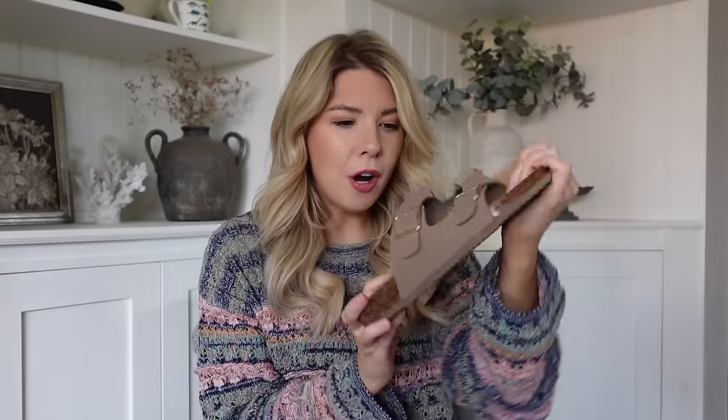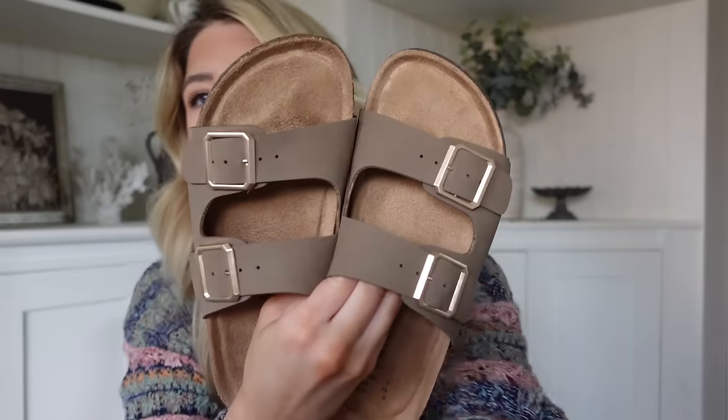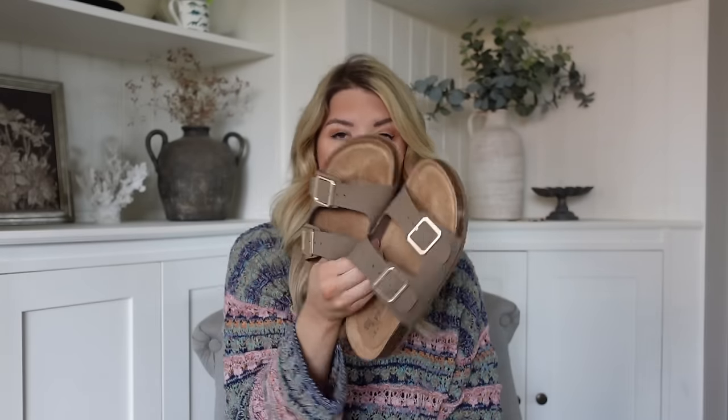I also picked up these - they're like little Birkenstock dupes. They're not very expensive - I think they're like £7 or £8. I really want to get the real Birkenstocks but I've never actually had a proper pair before, so I thought I'd try these ones out and see what I think. I really love the tan color of these and then if I like them maybe I'll invest in an actual pair of Birkenstocks. I thought they would just go with a lot of things.